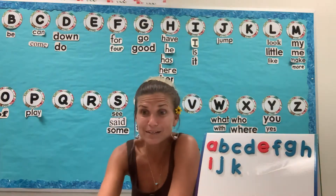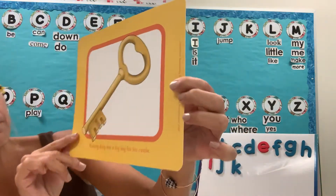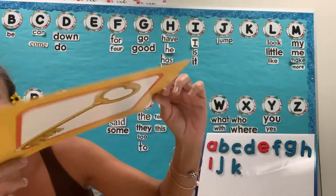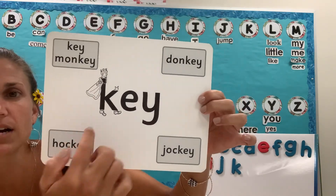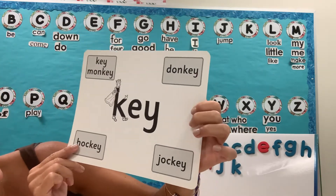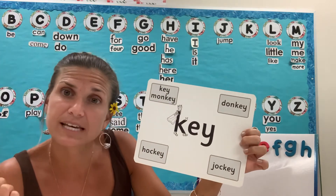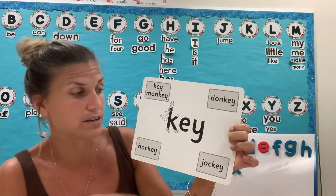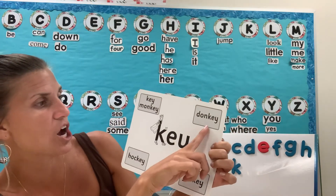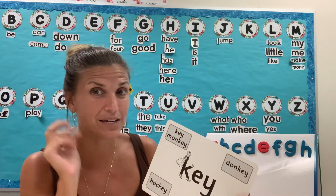Let's hear a little bit more about Kicking King. Kicking King has a big key for his castle, and this is the word key. You can see Kicking King at the beginning. Let's listen to the rhyming words — remember, rhyming words have the same ending sound. Key, monkey, donkey, jockey, hockey. Those are all rhyming words.